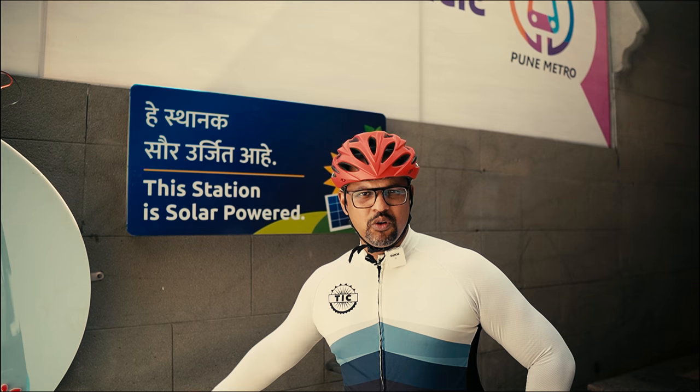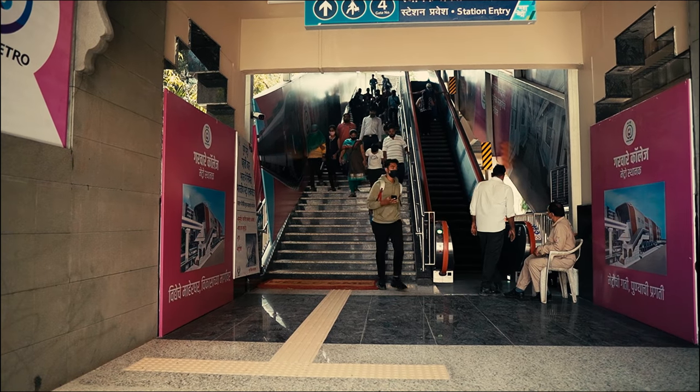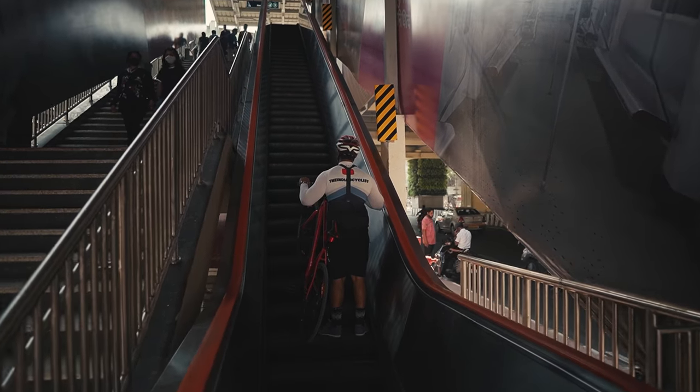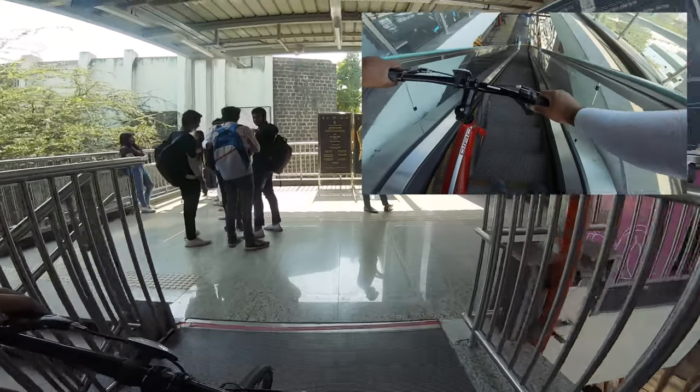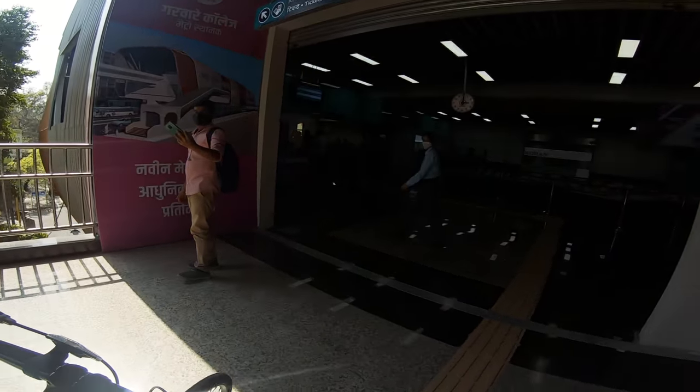So the first question: how do you get your bike up to the platform? Well, you can use the stairs, you can use the escalator, or you can use an elevator as well. Make sure you press the brakes when using the escalator, and be even more careful when using it to go down with your cycle. And if you're using the stairs, keep in mind how high up the platform is — Vanaz, for instance, is much higher.